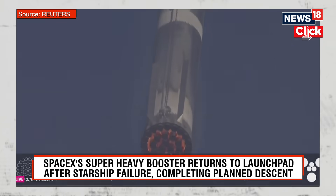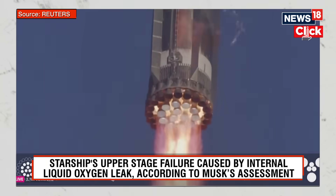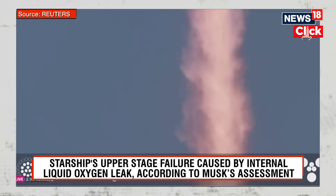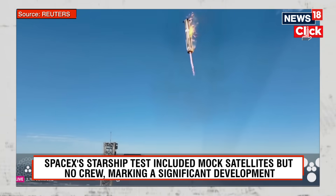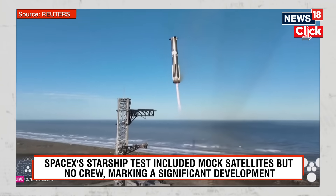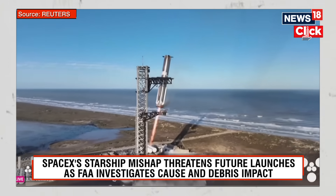Standing by for attempting to catch the booster at the tower — this would be the second tower catch. Booster landing back burn start. We can see it — 13 engines. Booster now hovering as it aligns with the tower for catch. Booster coming in. Get ready for that boom, Kate. Down to three engines.